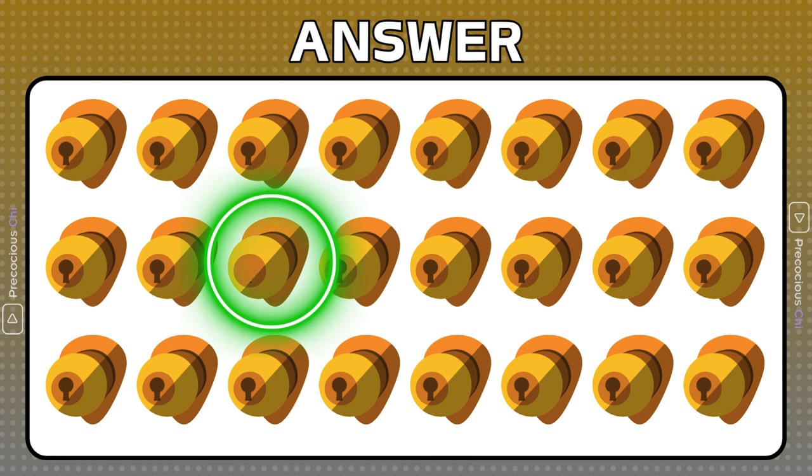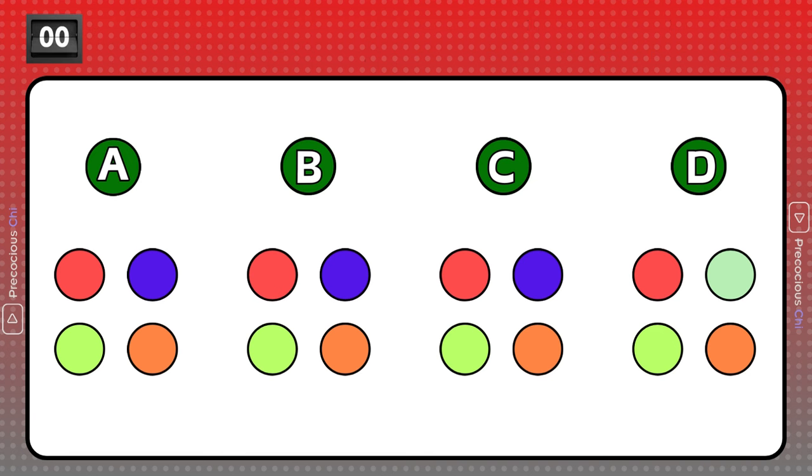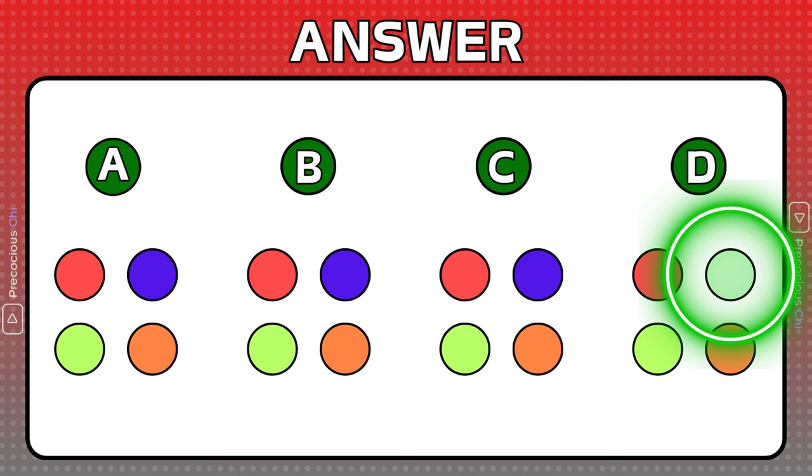This doorknob is missing a keyhole. The color combination in Group D is different.